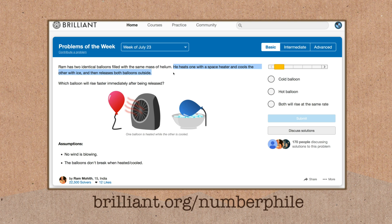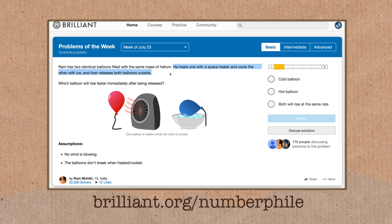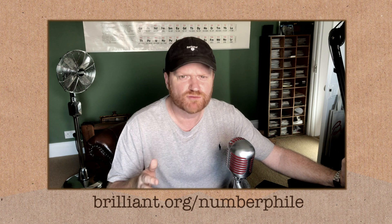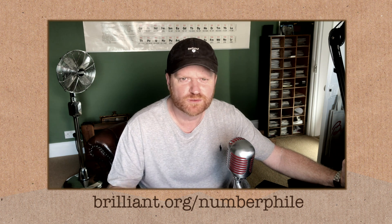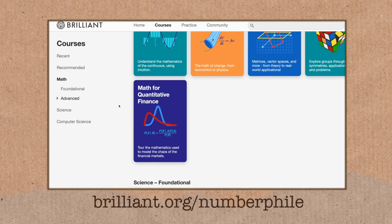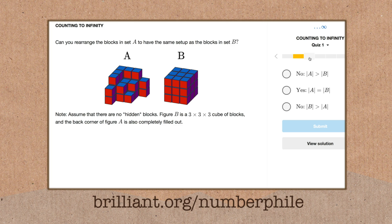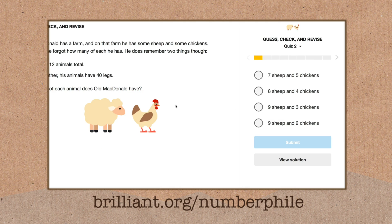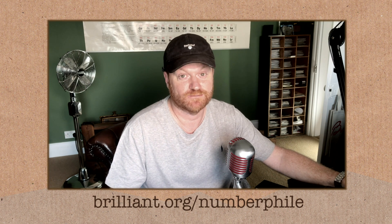And this is where today's episode sponsor Brilliant comes in. Brilliant is a website full of quizzes, puzzles, and courses. They're all things that come out of left field — they make you think differently. You can't rely on the equations or principles you learned at school; they challenge you and make you smarter. If you go to brilliant.org/numberphile, you can check it all out — lots of stuff for free. If you use that URL, they'll know you came from here, and you can get 20% off their premium service, which unlocks loads of extra goodies on the website. Thanks to Brilliant for supporting this episode.